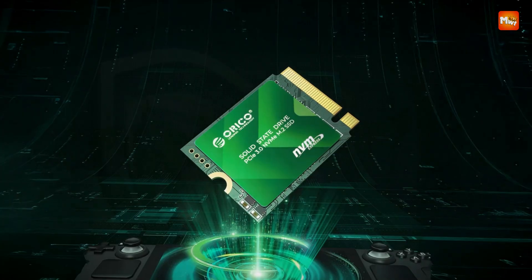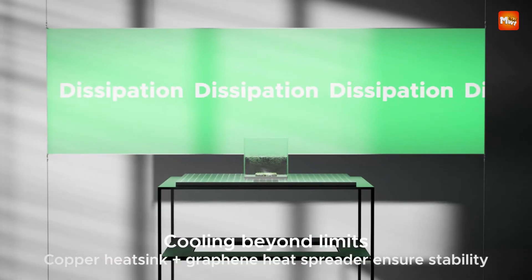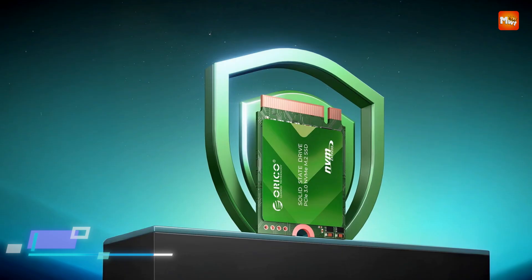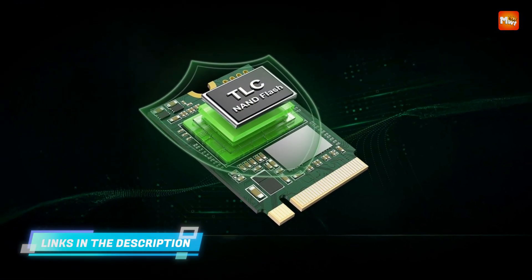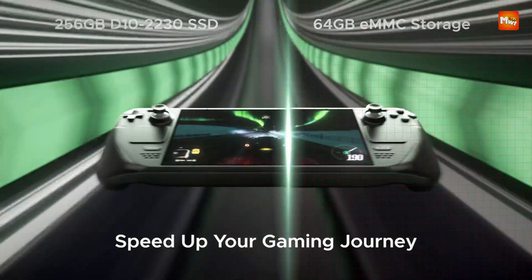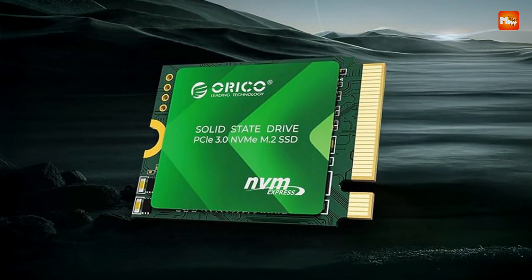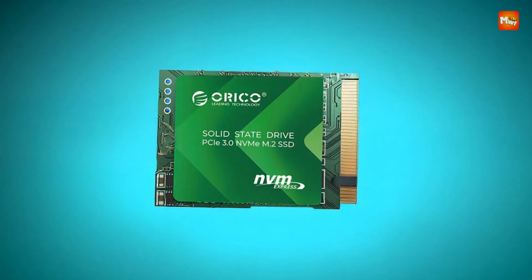Its compact 2230 form factor makes it an excellent fit for portable gaming consoles, ultrabooks, and mini PCs where space is limited but performance is critical. Engineered with 3D NAND TLC flash, the drive provides a solid balance of performance and durability. With a total bytes written rating of 120 TB, users can rely on the D10 to withstand frequent data transfers, heavy gaming use, and routine computing tasks without degradation in quality.